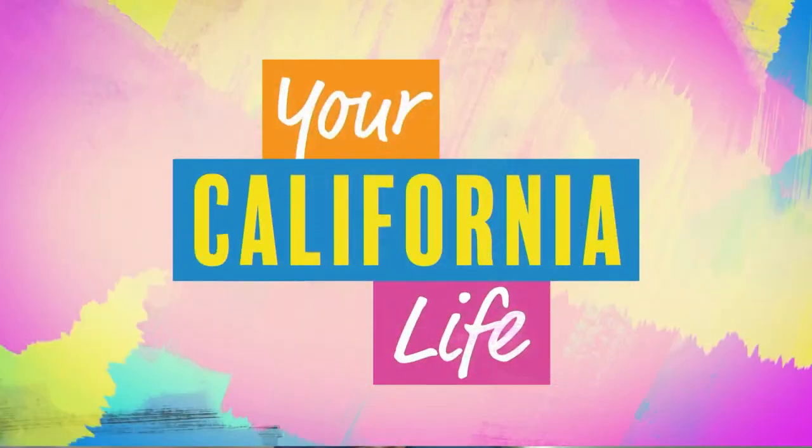Temperatures are on the rise and summer is almost here, and before we know it, we'll be feasting on hot dogs, hamburgers, and all things barbecue in between. But before we fire up the grill, let's load you up with helpful recipes, tips, and safety precautions. Brothers and top chefs Brian and Michael Batagio are joining us to share their secrets to a safe and savory summer.